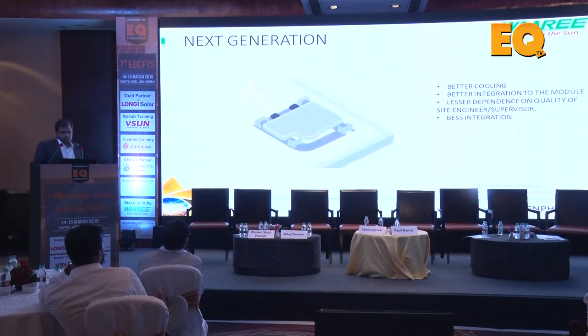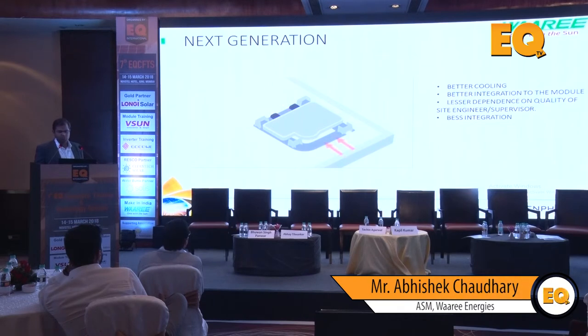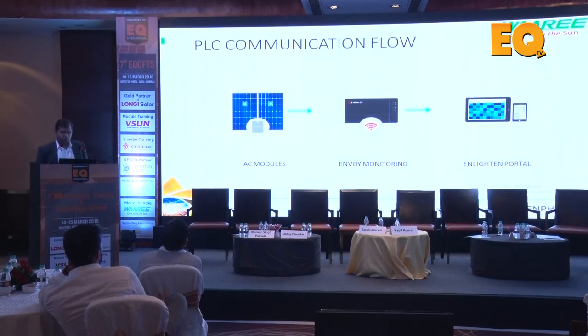People ask about heat management for backsheet-mounted systems - better cooling and better integration to the module means lesser dependence on the quality of site engineer or supervisor. We are moving towards a more vertically integrated supplier base. Communication is one of the fortes of AC modules - each module can be monitored with no separate communication cables running through the system. We use Power Line Communication (PLC), handled by the Envoy monitoring system. Each Envoy can handle up to 600 systems, and with line filtering you can scale further.